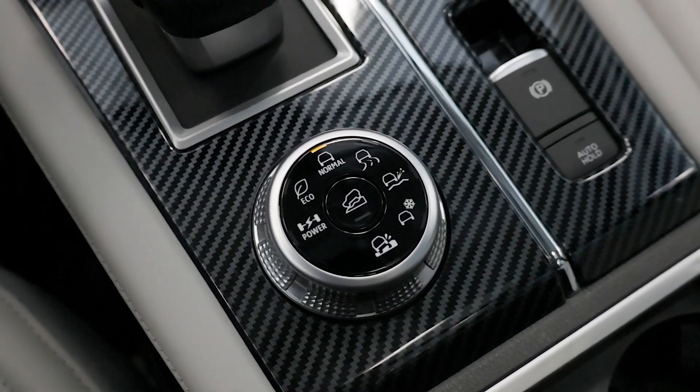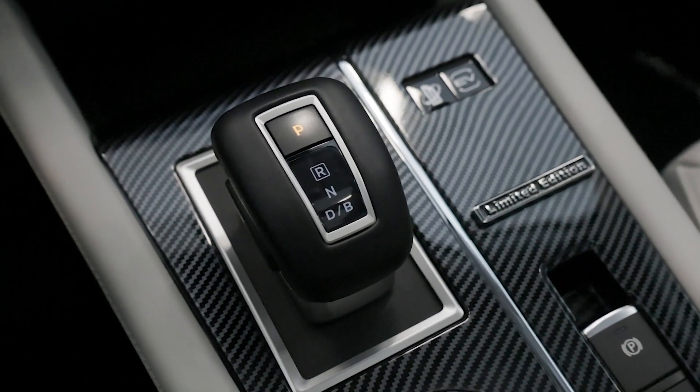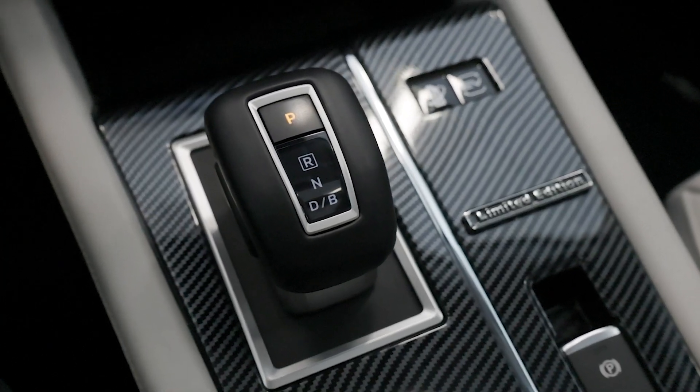With an impressive electric-only range of up to 24 miles and a combined range of over 300 miles, this SUV is perfect for city commutes and long drives.